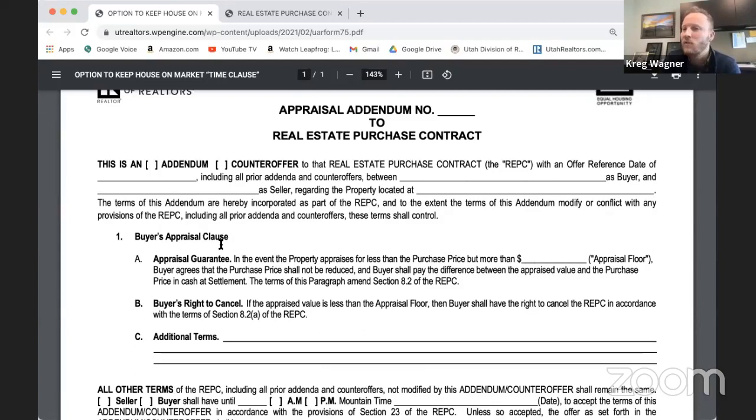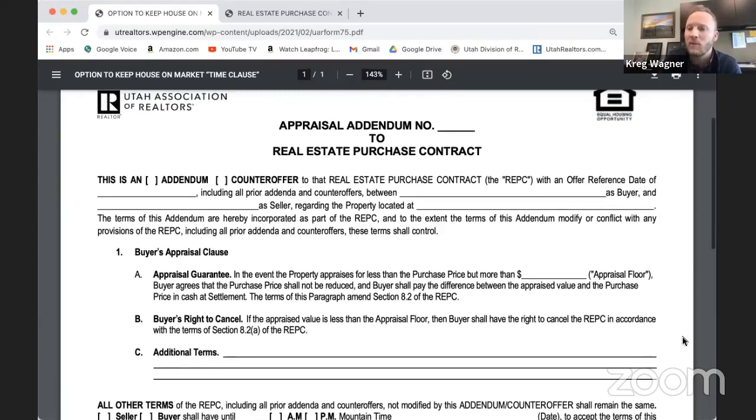Let's look at section 1a — the Appraisal Guarantee — and read it carefully because people say it's too complicated, but let's make it as simple as possible. Section 1a reads: 'In the event the property appraises for less than the purchase price but more than [blank]' — that's the appraisal floor — 'buyer agrees that the purchase price shall not be reduced and buyer shall pay the difference between the appraised value and the purchase price in cash at settlement.' This amends section 8.2 of the REPC.